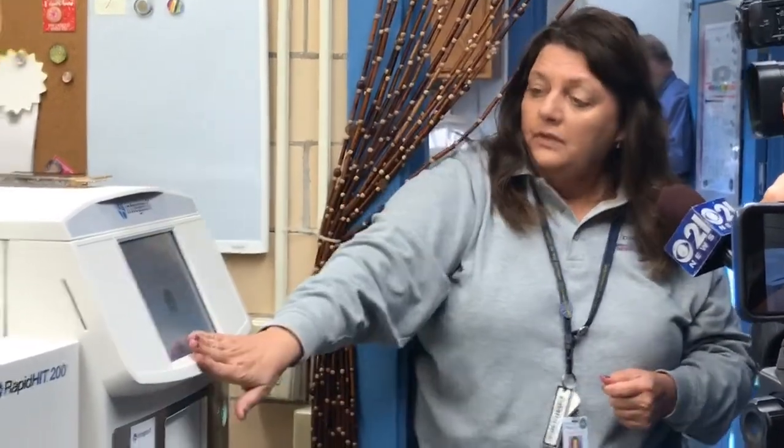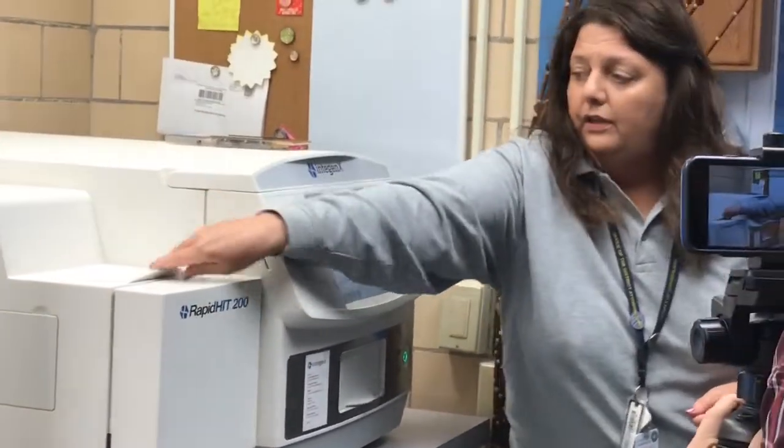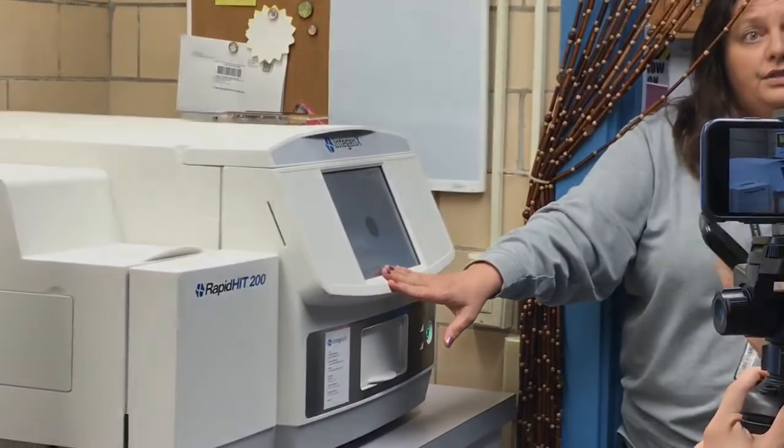Right now we're using Bode out of Virginia to do our analysis for that. It's very simple — there are only two cartridges: an anode that goes in here and a cathode that goes in here, an A and a B cartridge. It takes 120 minutes to get a result.